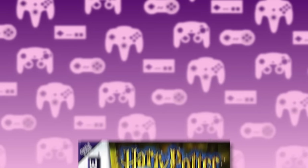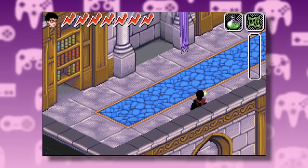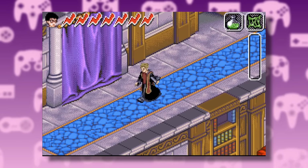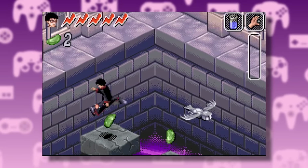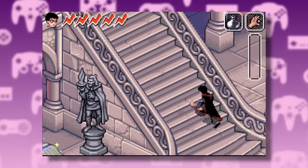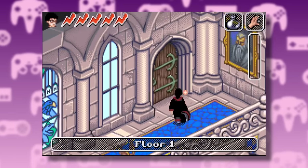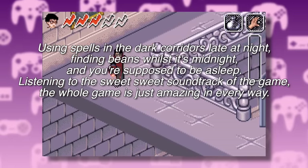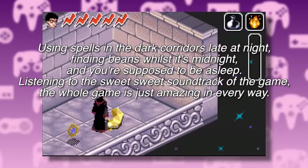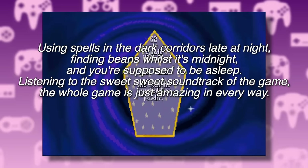At number 4, we have the Chamber of Secrets for the Game Boy Advance. This is another platformer, and this time isometric. My memories of this game mainly consist of chasing Hedwig through trippy levels while she dropped beans. But others seem to have more constructive memories. Like Alice, who wrote: using spells in the dark corridors late at night and finding beans whilst it's midnight and you're supposed to be asleep, and listening to the sweet, sweet soundtrack — the whole game was just amazing in every way.